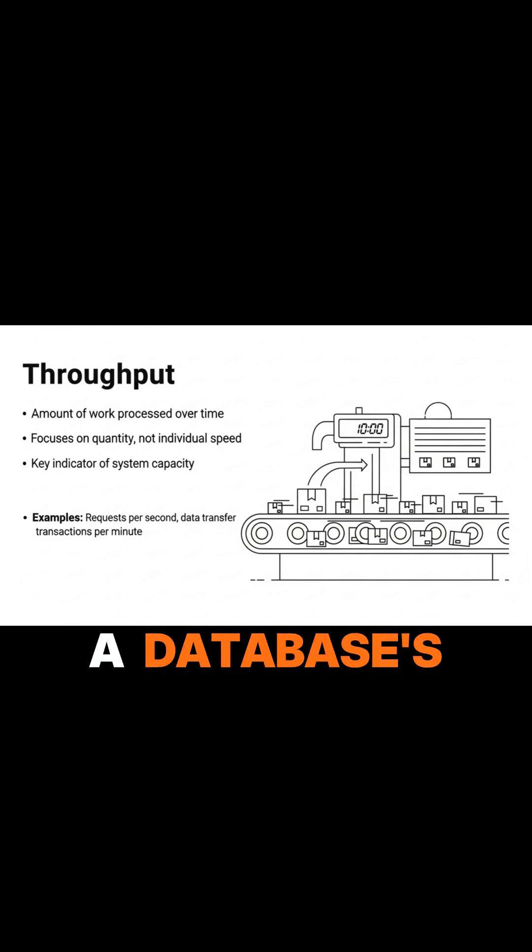For instance, a database's throughput might be 10,000 queries per second. High throughput is vital for systems that need to process large volumes of data or many concurrent requests, like e-commerce platforms during a sale or big data processing pipelines. It's about maximizing the total capacity.